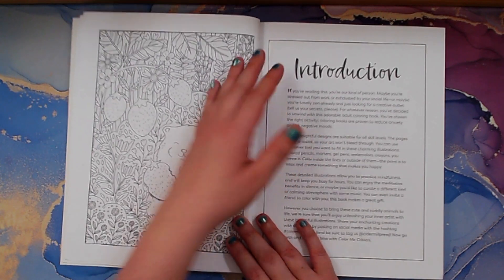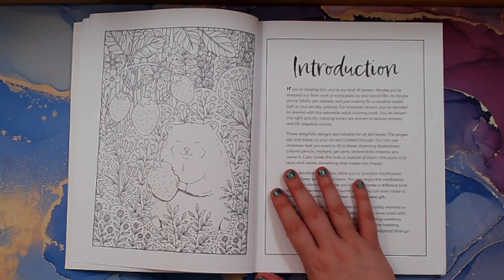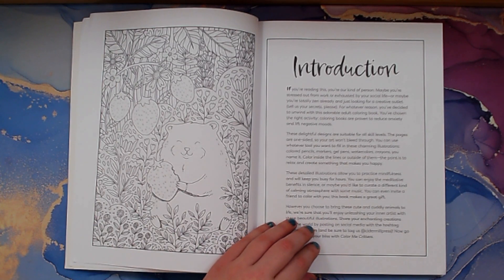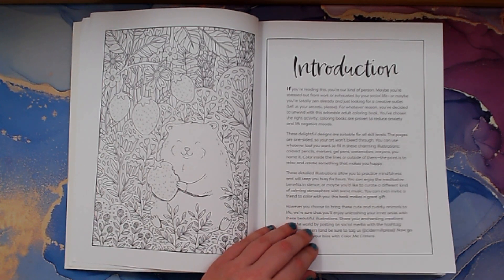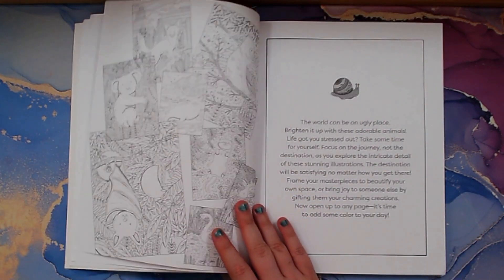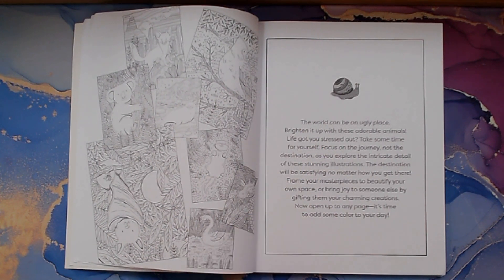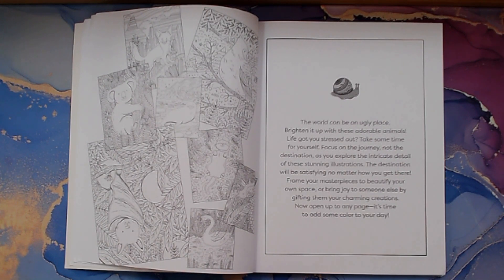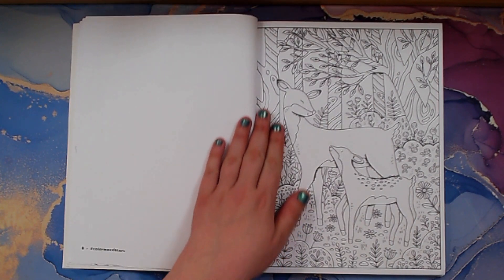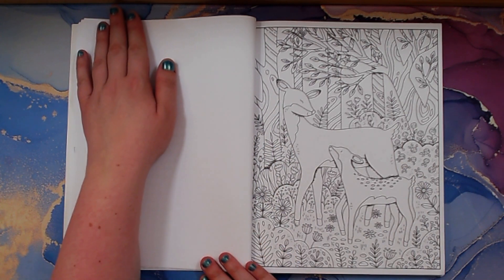I thought it had some really cute pictures that I wanted to share with you guys. These look adorable — this would be so much fun to color. I like the line art, I like how the pictures are kind of bigger. It looks like a mama and a baby.